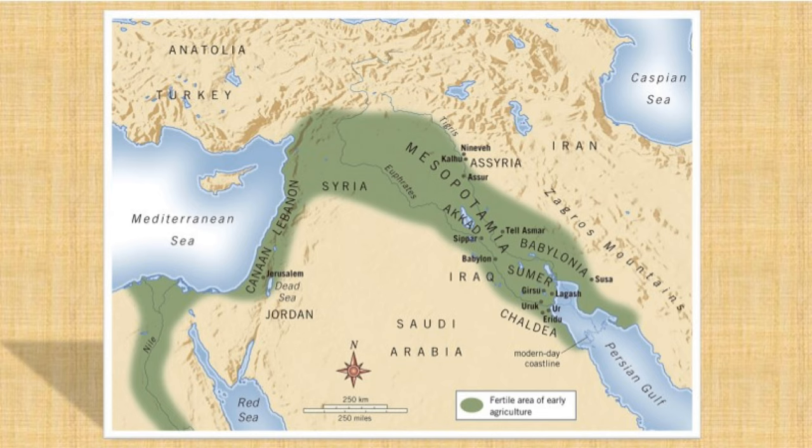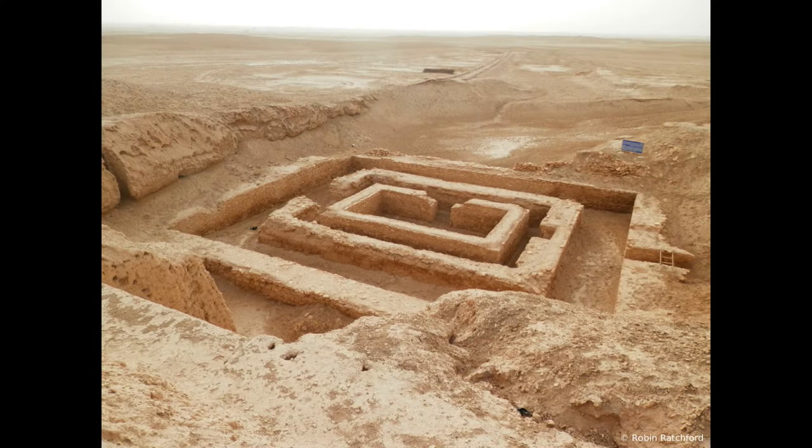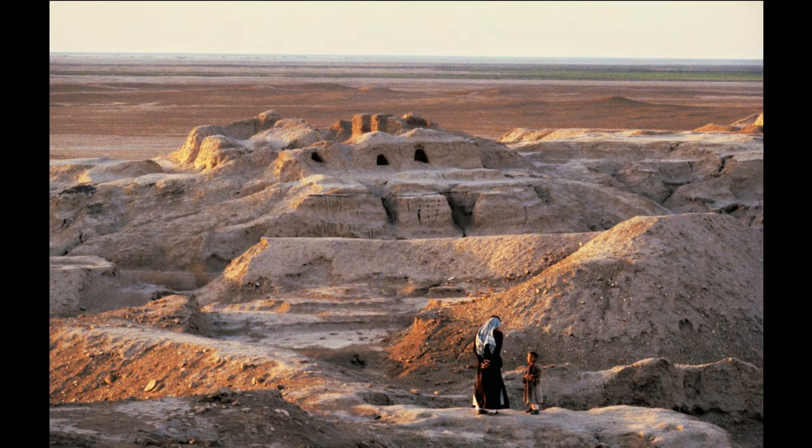These communities began in the northern part of ancient Mesopotamia and then spread to the south over thousands of years. Cities began to develop during this time, which came to include the city of Uruk first, built by the Sumerians. Uruk was a metropolis built of mud brick buildings and contained art columns and temples.